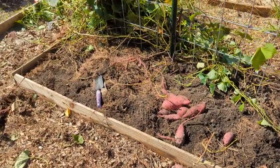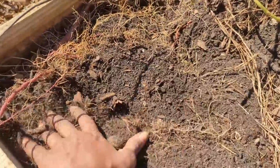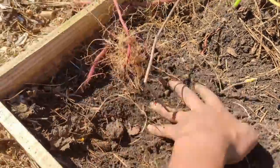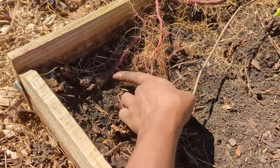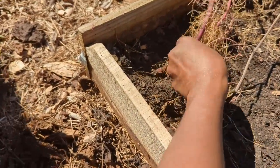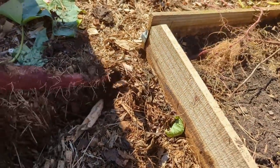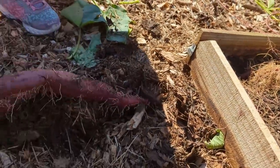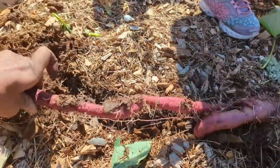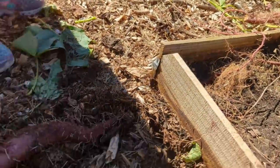I wanted to show you guys something cool I found while digging out the sweet potato bed. This is what I was talking about — I'm pulling sweet potato vines and they're growing underneath the bed. I started pulling and look — the sweet potato is growing from underground up into the mulch! I just thought that was so cool.